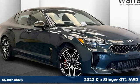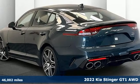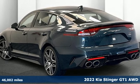It's a 2022 Kia Stinger. Kia, dependable today and way, way down the road.